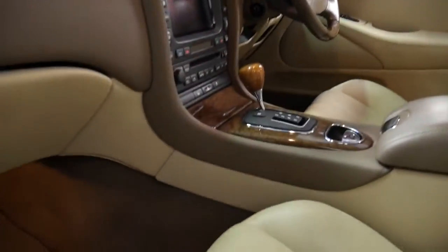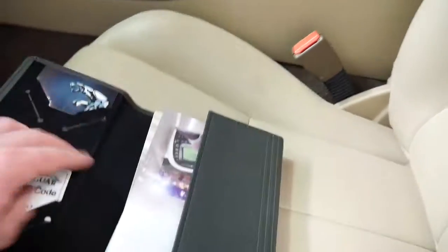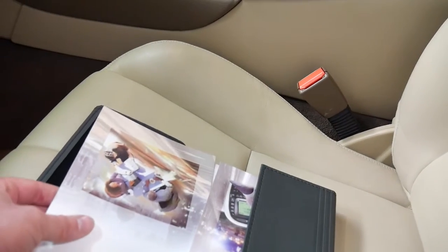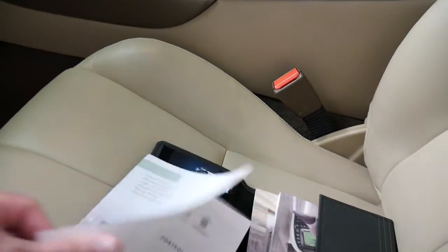It does have the original books. In here it's got two remote keys to the car as well — there's the spare in the glove box and I have the other one on me. So that's all your warranty guarantee, navigation, service portfolio.